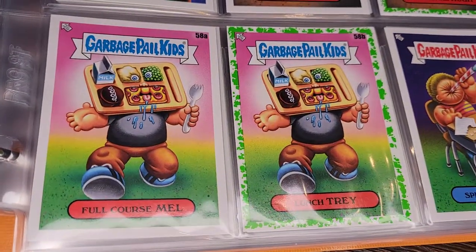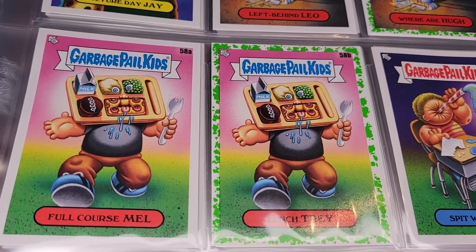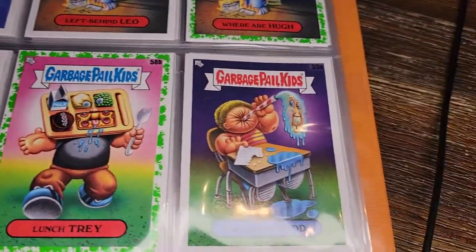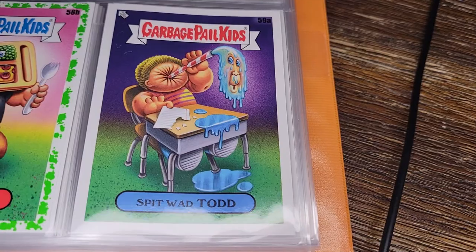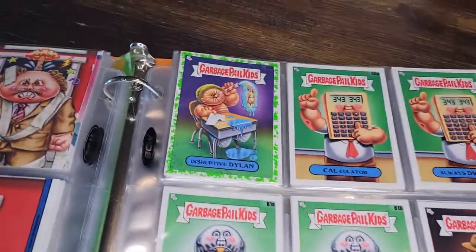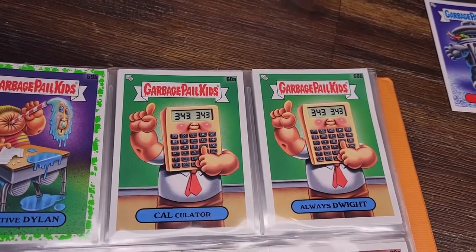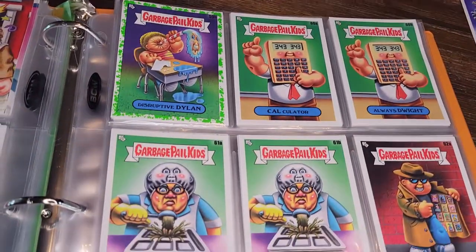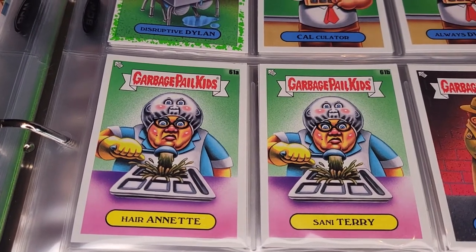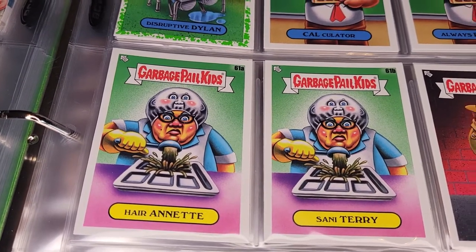Full Course Mail and Lunch Tray — a GPK who has transformed into the school lunch. Kind of a weird one. Spitwad Todd — maybe trying a little too hard to shoot that spitwad, sucked his own face through. Calculator and Always Dwight — that's fun. And speaking of the school lunch, we're back there again with Hairnet and Sanitary — the lunch lady, where the GPK is actually the hairnet on top of the lunch lady's head.